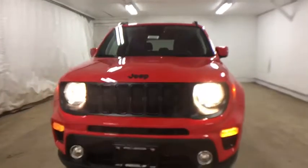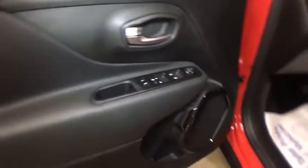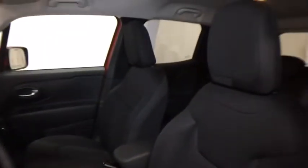Here are some of this vehicle's great options: leather-wrapped steering wheel, auto-dimming rear-view mirror, heated front seat, heated steering wheel. Your new ride is just a phone call away.